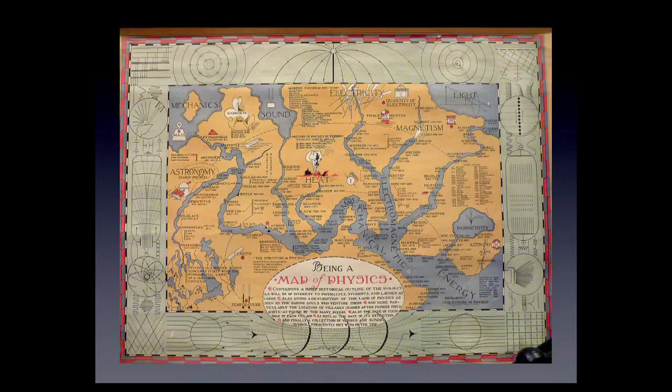There are other kinds of maps that aren't necessarily geographical in nature — maps of the internet, or this map of physics, which is fun. My favorite is astronomy, listed as 'early physics.' This isn't just a modern thing — this was done in the 1930s. Geeks and non-geographic maps have been around for a long time.